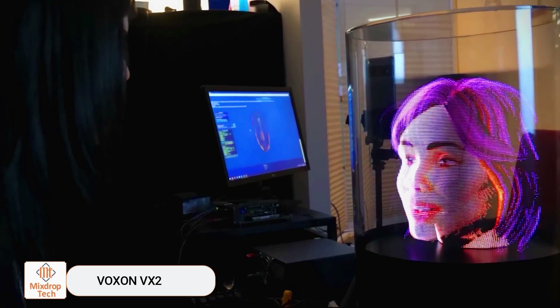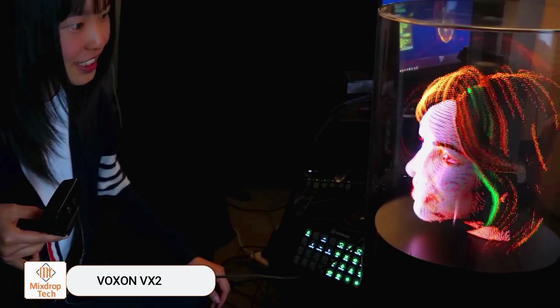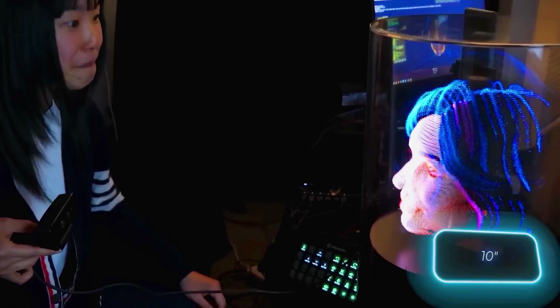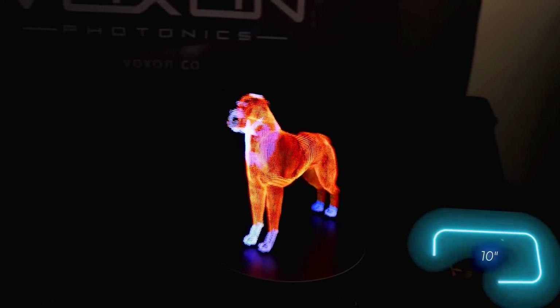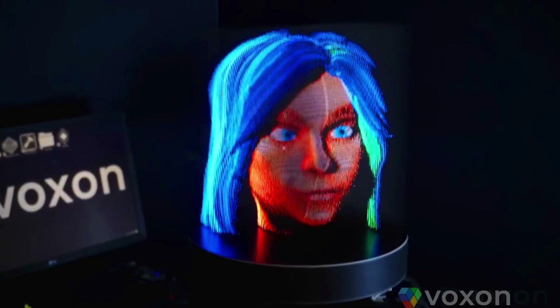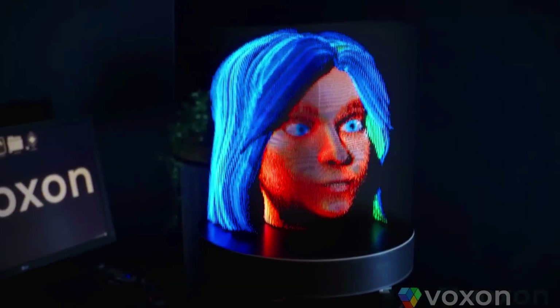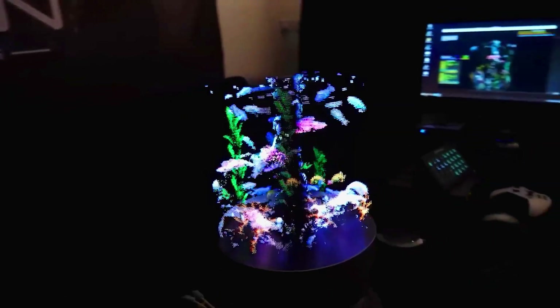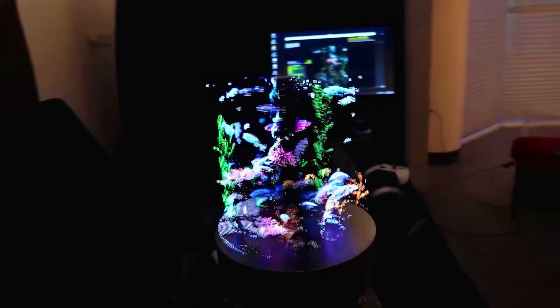Voxxun VX2: Meet Voxxun VX2, the most advanced 3D display on the market. Priced at $6,800, it can display objects up to 256 millimeters in diameter using voxels, which are basically 3D pixels. The Voxxun VX2 boasts an 8 million voxel resolution and a refresh rate of 30 volumes per second.